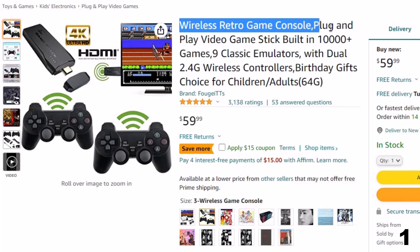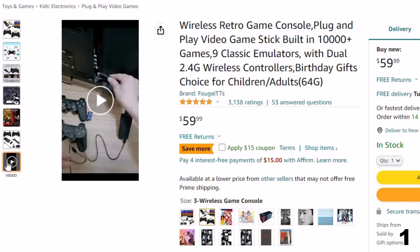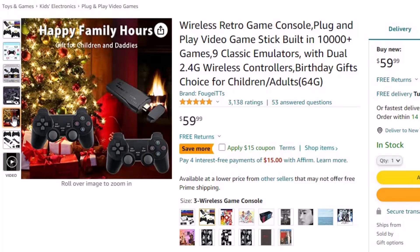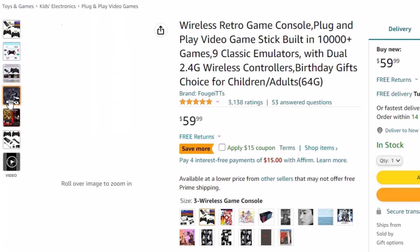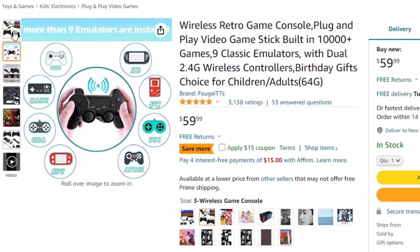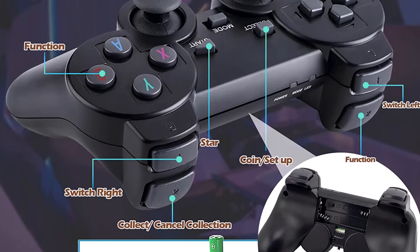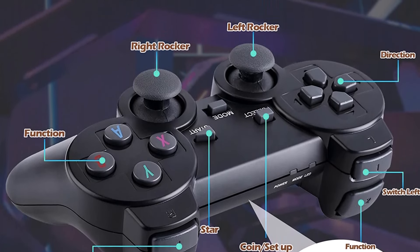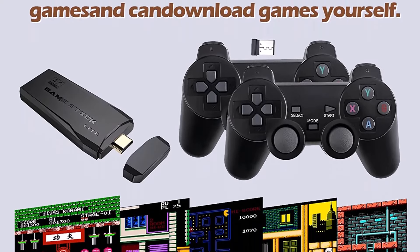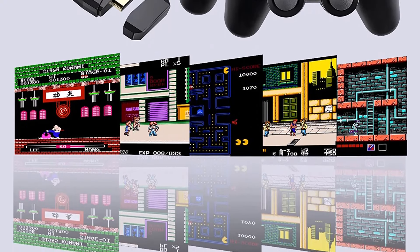Number 1: Wireless Retro Game Console Plug. Now you can get it at around $60. Equipped with an upgraded high-performance chip for smooth, stable gameplay — perfect for graphical quality and game fluency. HDMI HD output; make sure your screen has an HDMI input port. This wireless TV game console has 10,000+ built-in games, 9 pre-installed emulators, and a 64GB TF card — no need to download or install anything, no internet required. If you are not satisfied, contact customer service and they will replace the faulty product or refund. Your satisfaction is their greatest expectation — this is the best option for you to buy.